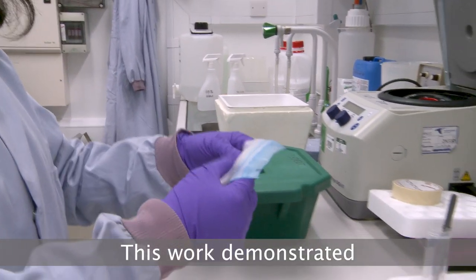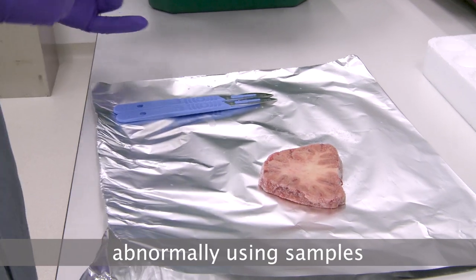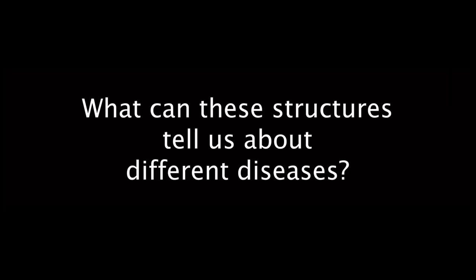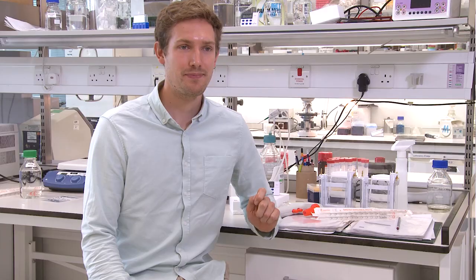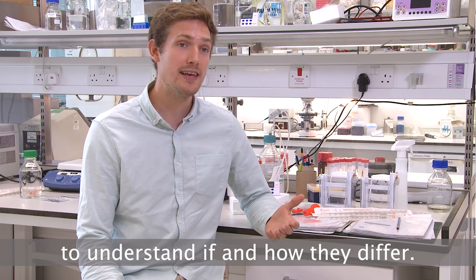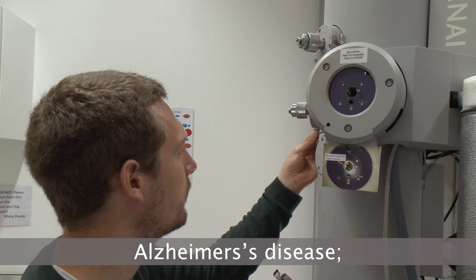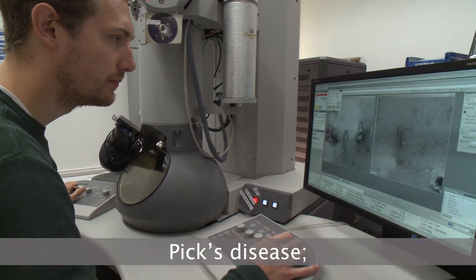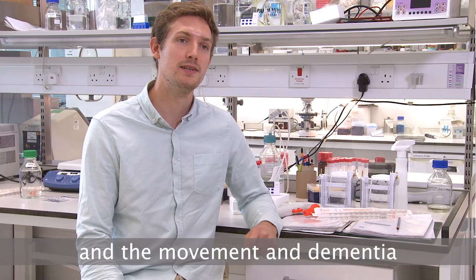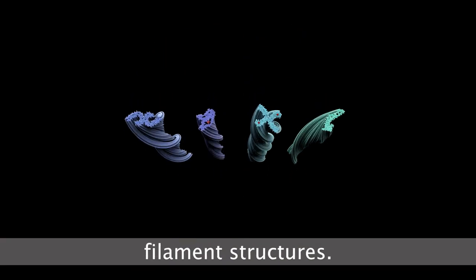This work demonstrated the possibility to study other neurodegenerative diseases where proteins accumulate abnormally, using samples taken directly from patients. With these new techniques, we set out to determine the structures of tau filaments in other neurodegenerative diseases to understand if and how they differ. To date, we have revealed the structures of tau filaments in four diseases: Alzheimer's disease, Frontotemporal Dementia, Pick's disease, Chronic Traumatic Encephalopathy — associated with repetitive head trauma — and the movement and dementia disorder Corticobasal Degeneration. We found that in these four diseases, there are different tau filament structures.